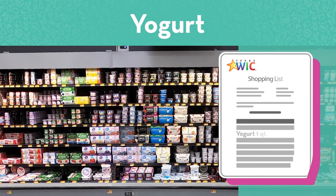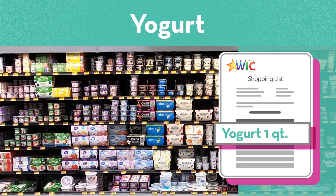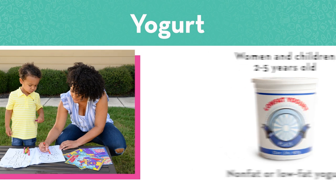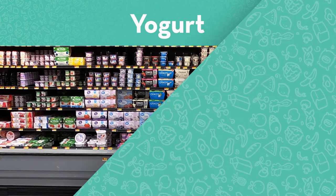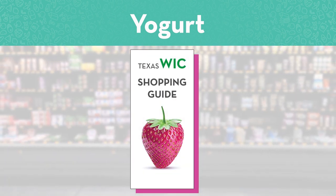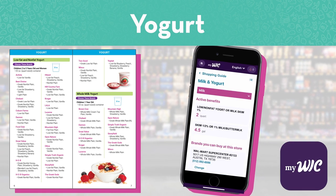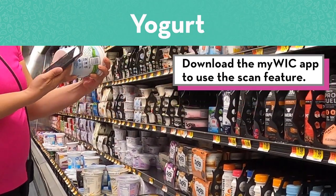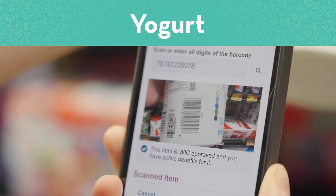Yogurt is on your WIC shopping list in quarts. Usually you will have a choice between another quart of milk or a quart of yogurt. Women and children two to five years old get non-fat or low-fat yogurt. One-year-old children get whole milk yogurt. When you shop for yogurt, pay close attention to brands — there are certain brands that are WIC approved. Use the shopping guide or the MyWIC app to see which brands are WIC approved. If you're not sure which yogurt is WIC approved, you can scan it with the MyWIC app. It will tell you if it's WIC approved and if you have active benefits for it.